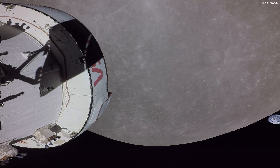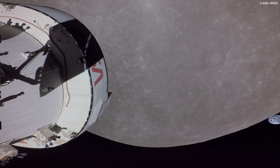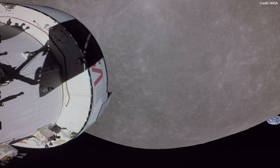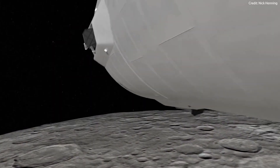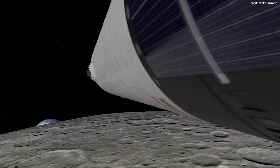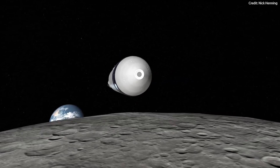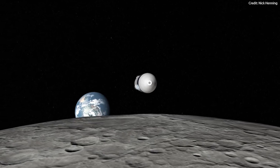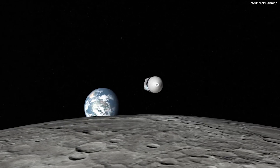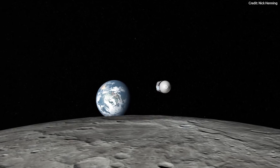NASA's Artemis 3 mission is a crucial step in the agency's plans to establish a sustainable human presence on the moon. It is currently planned for 2025 and will mark humanity's first return to the lunar surface in more than 50 years. NASA and SpaceX will make history by sending the first humans to explore the proximities of the lunar south pole. But what will this mission really look like from day one all the way to re-entering back into Earth's atmosphere? And why will Starship HLS land precisely on its south pole?